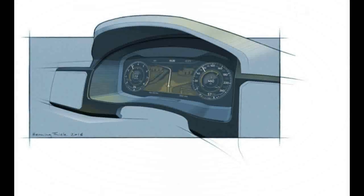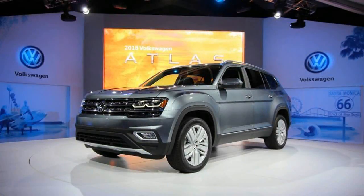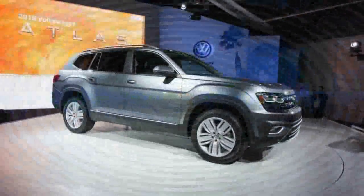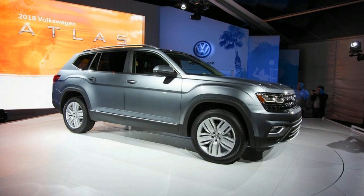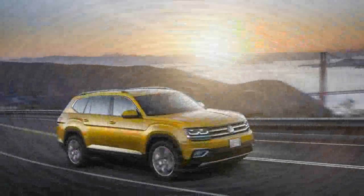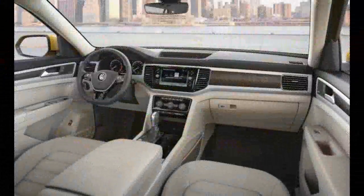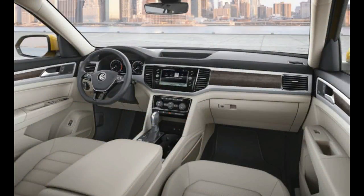Also on the options list is a 12-speaker Fender audio system that VW claims is the most sophisticated Fender system yet to appear in one of its vehicles. Also offered will be a slew of driver assistance features, including adaptive cruise control, forward collision warning, automated emergency braking, blind spot monitoring, rear traffic alert, and lane departure warning with steering assist. There's also post-collision braking, which applies the brakes when a crash is detected, helping reduce the risk of a secondary collision, according to VW.